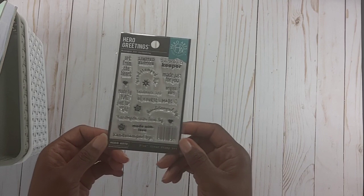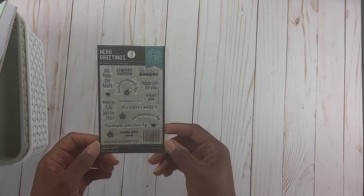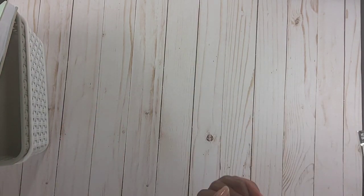On my way to Hobby Lobby I had put an order in at Joann's — just one thing. I picked up these stamps. Unfortunately I missed them when they were on clearance at Hobby Lobby; they were like handmade, limited edition. I had a gift card and picked these up from Joann's.